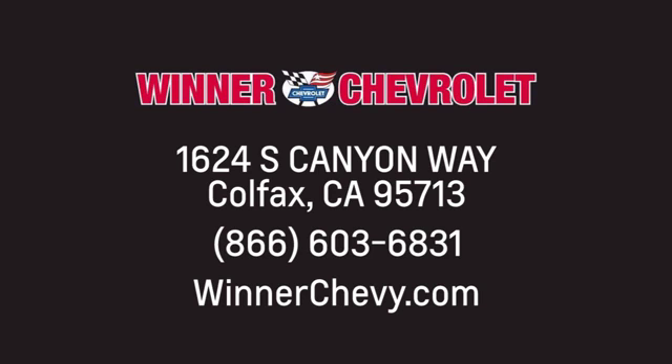Winner Chevrolet. Call, click, or stop in today. We're conveniently located at 1624 South Canyon Way in sunny Colfax, California.